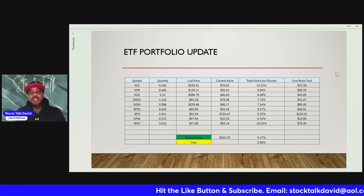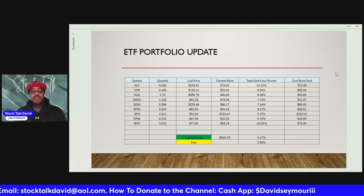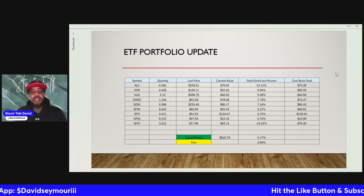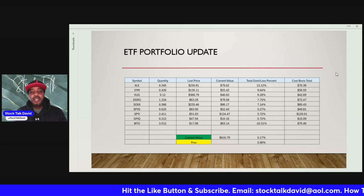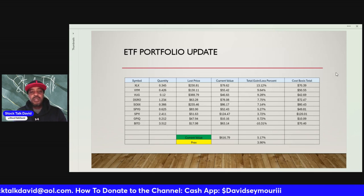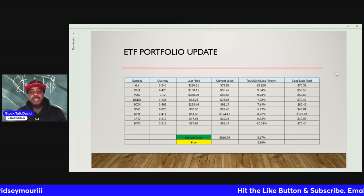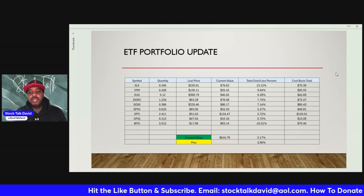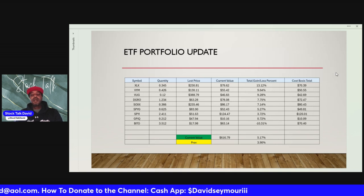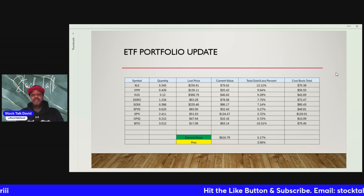PYI: we have 2.411 shares, last price $51.63, current value of $124.47, we are up $3.72 with a cost basis of $120.01. The newest addition — GPIQ, which we added last week or two weeks ago — we have 0.212 shares, last price $47.94, current value is $10.16, up $0.72 with a cost basis of $10.09. Last but not least, BITO: we have 3.512 shares, last price $17.98, current value is $63.14, we are down $10.31 with a cost basis of $70.40. Our current portfolio value is $616.79, and because it's week 20 of the challenge, we're investing $20 into the portfolio this week.